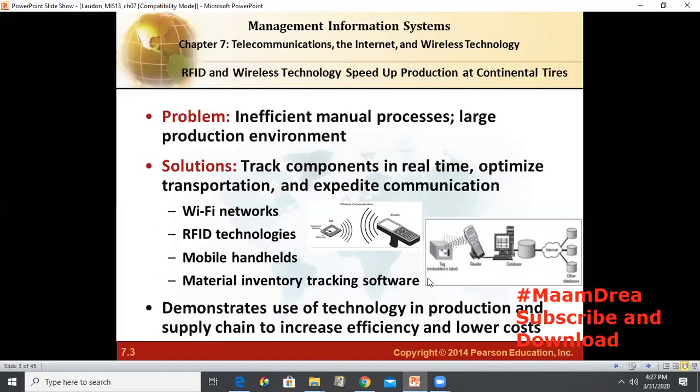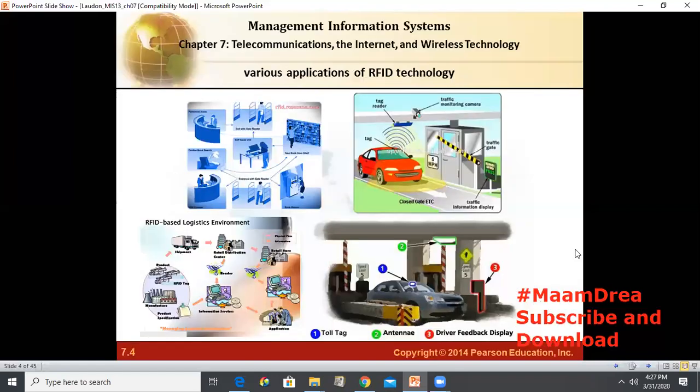We've already discussed RFID in our previous chapters. Some applications that use RFID include our school, where we use an RFID ID to enter the school which stores all our information — even in the library. We also use them in logistics. Have you ever been to a toll where you have a toll tag and wondered how they bill you? When you pass by the toll, the driver feedback display gets all your information from your toll tag, even if you put the toll tag in your bag. This is also used for traffic monitoring, with a tag reader at the top.